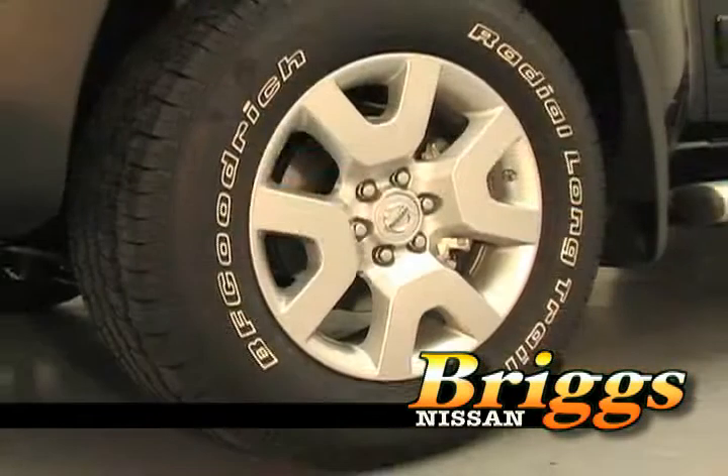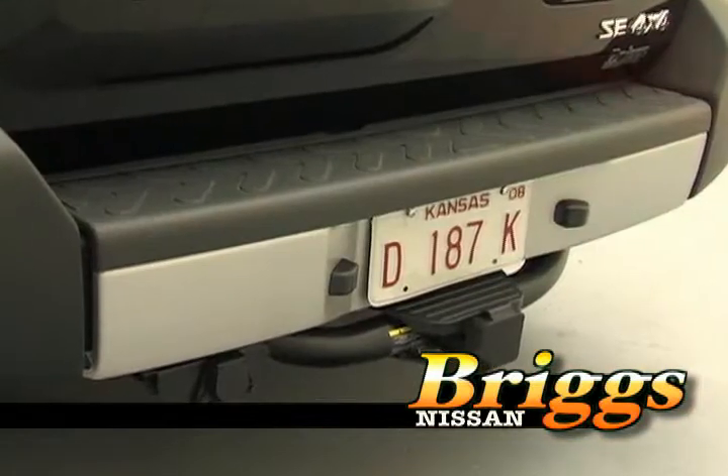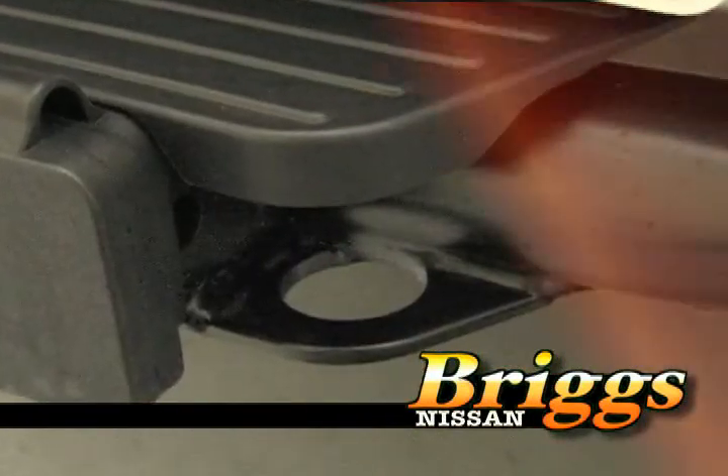Outside it comes with 17-inch aluminum wheels, body-colored side molding, a rear step bumper, step rails, front mold body skid plates, and fog lights as well as tow hooks.